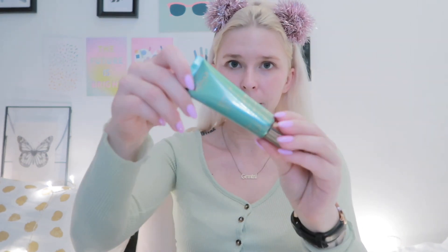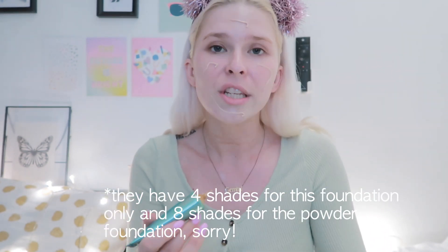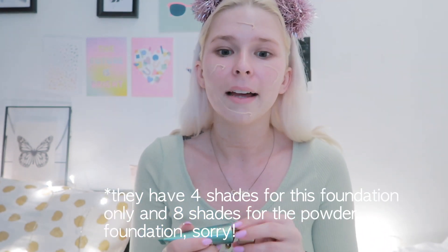I've already primed my face — I used the Hydro Glow base from Etude House. Now I'm using the Waterproof Fluid Foundation SPF 30 in the lightest shade, which is called Porcelain. I'll just put it up here and here.